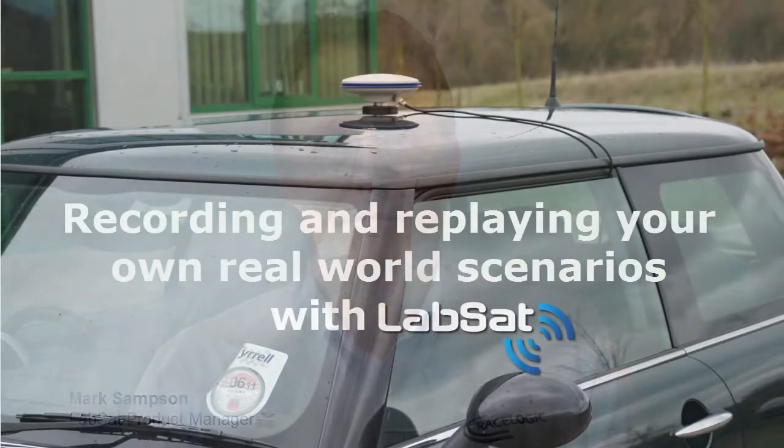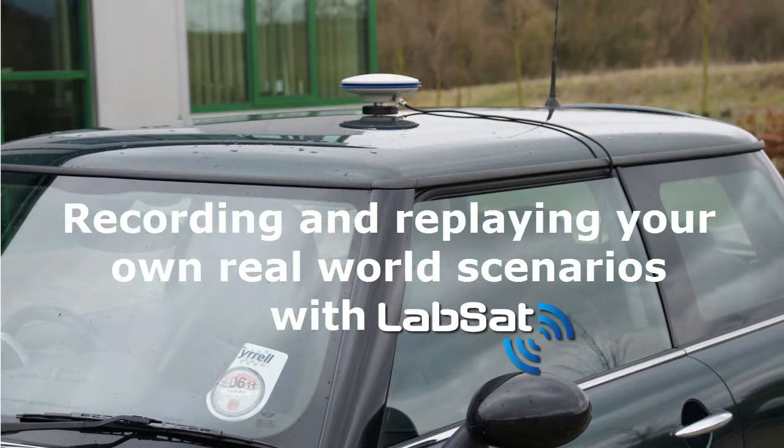Hi, I'm Mark Sampson, the LabSat Product Manager. In this demonstration we will show just how easy it is to record some real satellite signal data and replay this on the bench.